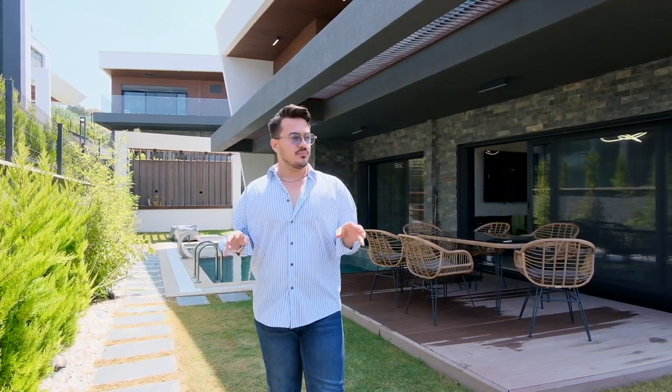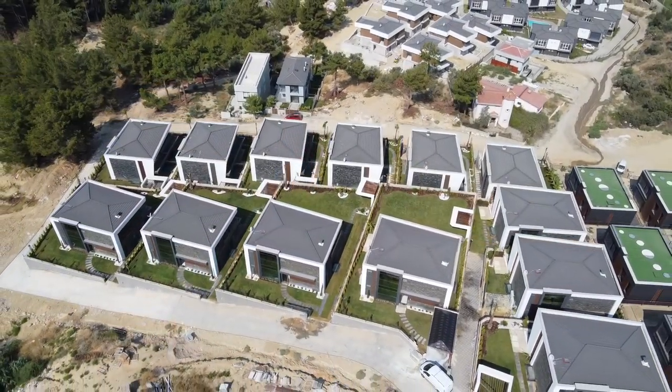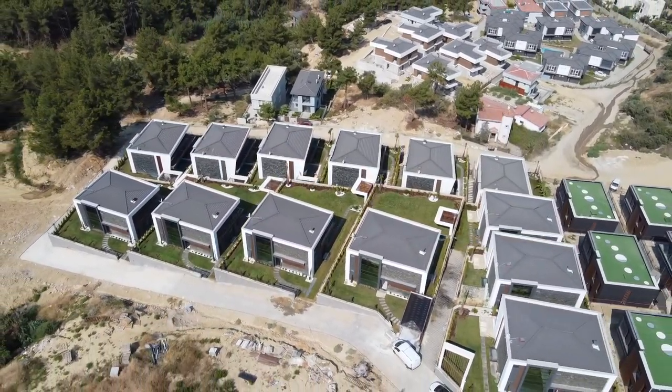If I talk about this project, they have 13 villas here — different kinds of villas. I mean, duplex, triplex, some of them have bigger gardens or maybe bigger terraces. For the sample villa here right now, I will show you the triplex one.